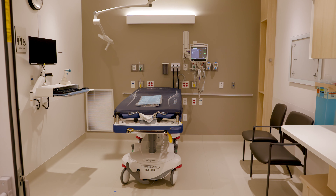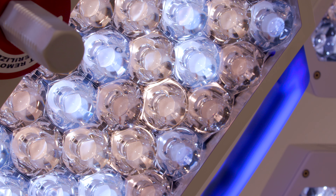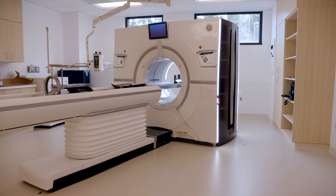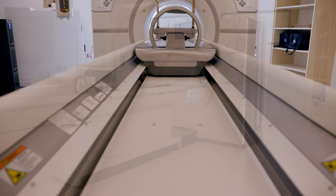Universal treatment spaces mean each large bay is flexible, equipped to perform any procedure or task. You'll see this concept throughout the expansion, ensuring the most efficient and enduring use of space for decades to come.